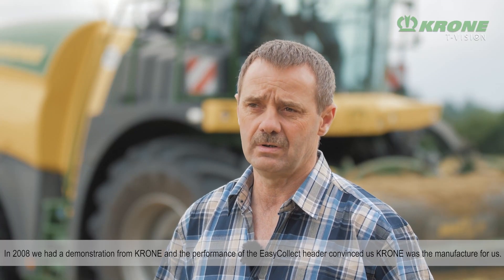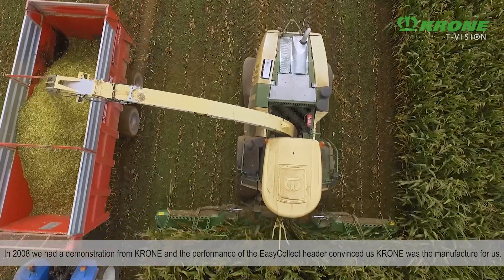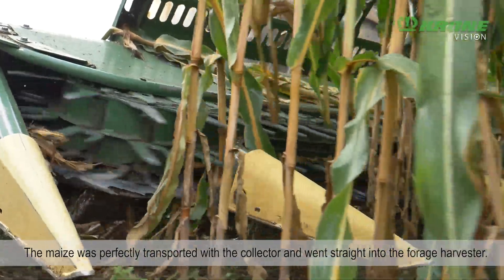Ce qui nous a convaincus en 2008, lorsque j'étais voir les démonstrations, c'était l'alimentation du cueilleur Easy Collect. On avait des pieds de maïs qui étaient bien debout, ils se couchaient et ils rentraient bien droit dans l'ensileuse.